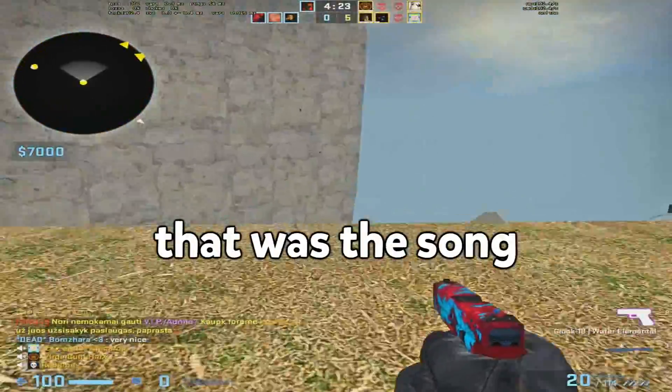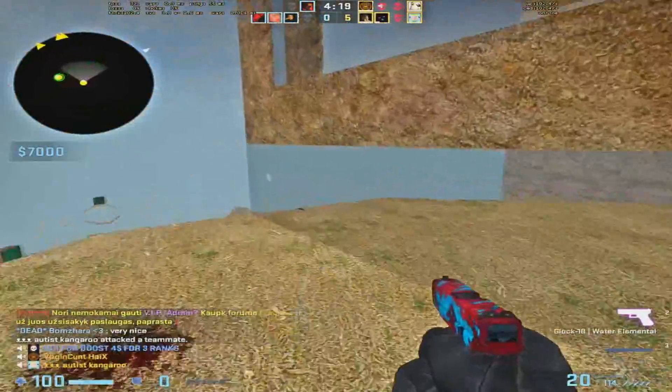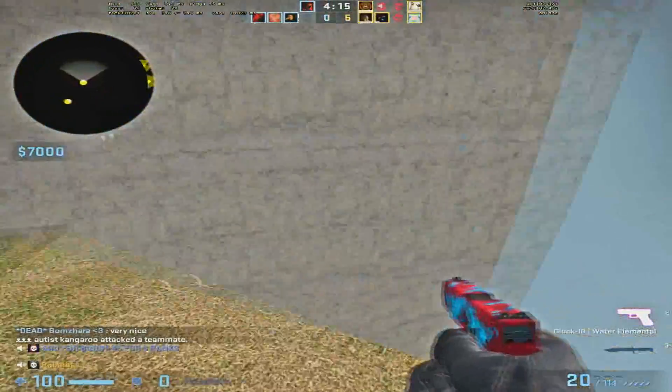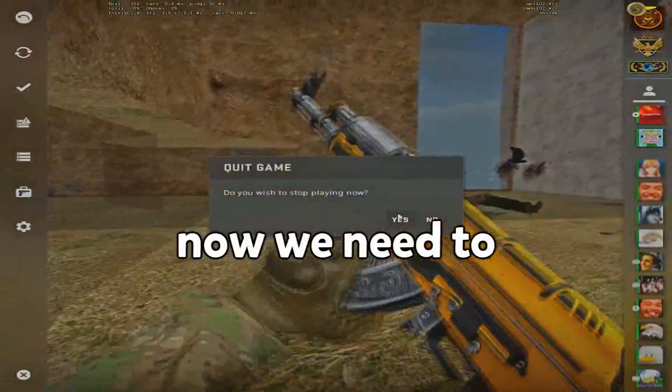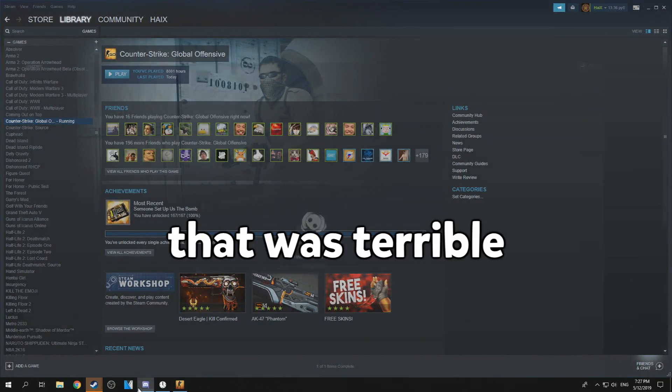Okay guys, that was the song. What do you guys think? What do you give it? Was it good? Now we need to leave this server. Well, that was terrible.